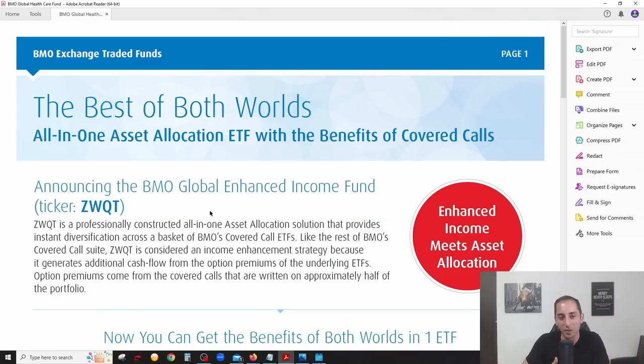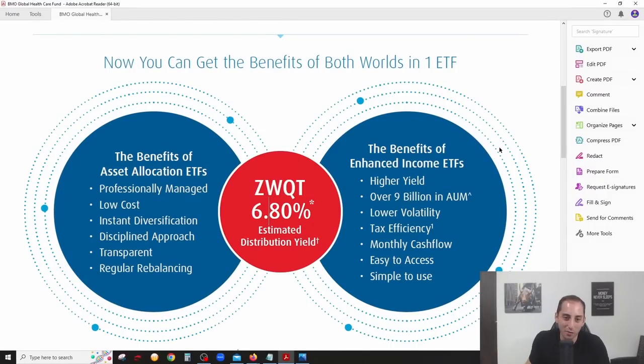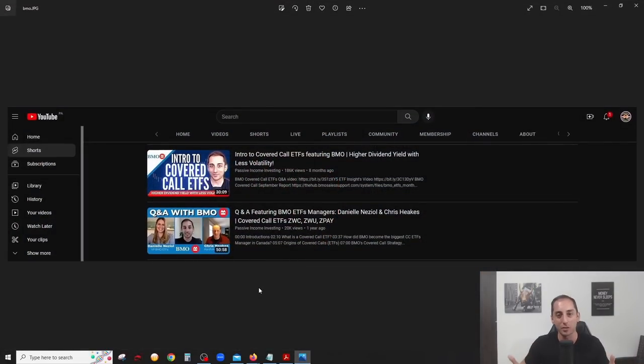Now let's talk about the covered call strategy and the tax efficiency of this fund. If you're newer to the channel and have never heard of covered calls or a covered call ETF, I'm not going to go deep into it in this video since I've covered it many times already. I have an intro to covered call ETFs video — also sponsored by BMO — where I use BMO covered call ETFs to explain how covered calls work.